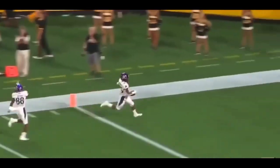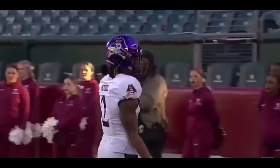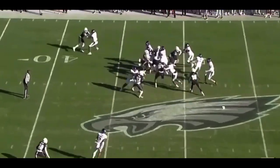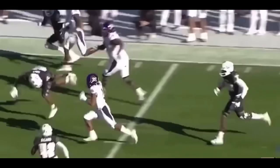Now it really is on Baltimore to use him correctly. Thanks for watching today's episode of Mike Talk Sports. Let me know in the comment section below what are your thoughts on Keaton Mitchell, and do you agree with my take that Baltimore needs to stop being so stubborn with their running backs and start running some more outside zone?